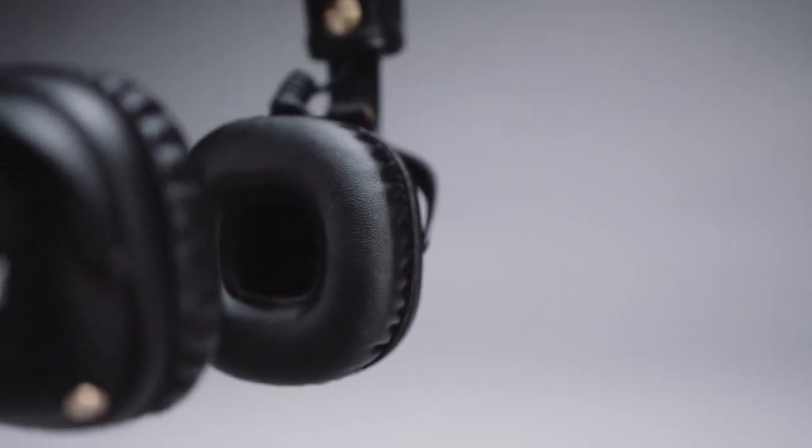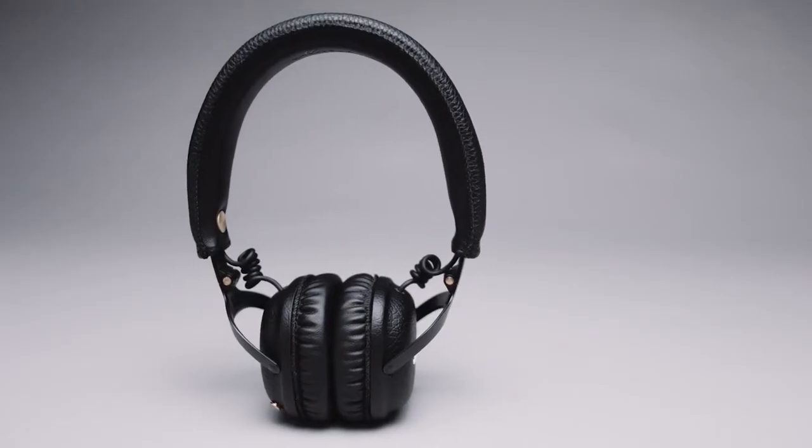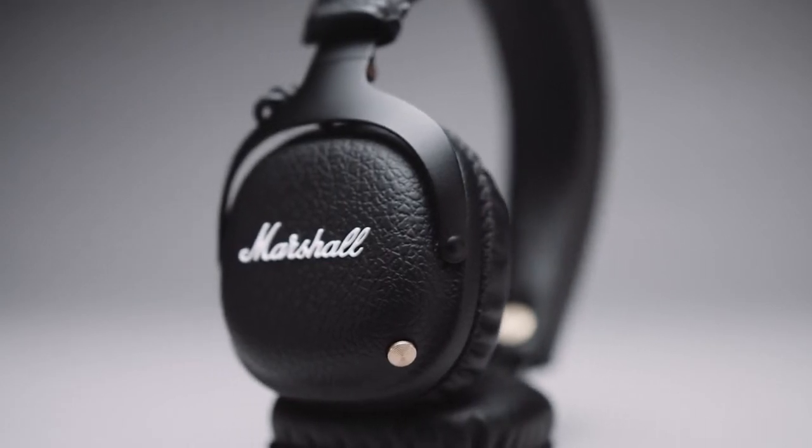Custom-tuned 40mm dynamic drivers supply Mid with a robust sound that perfectly balances clarity with just the right amount of bass, making it ideal for those who demand only the best in sound quality.